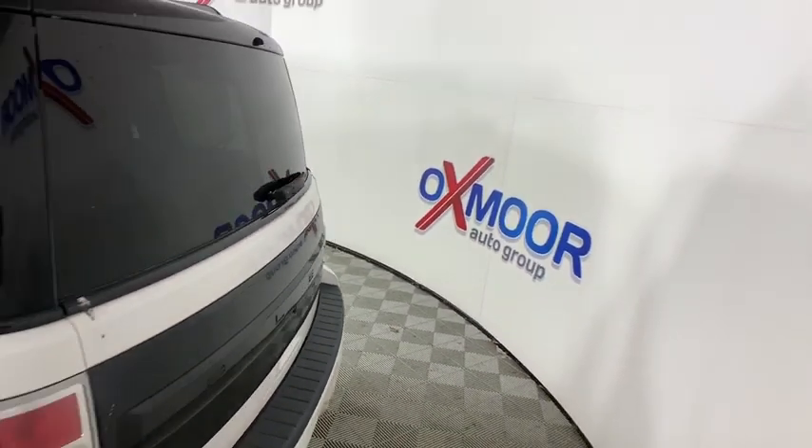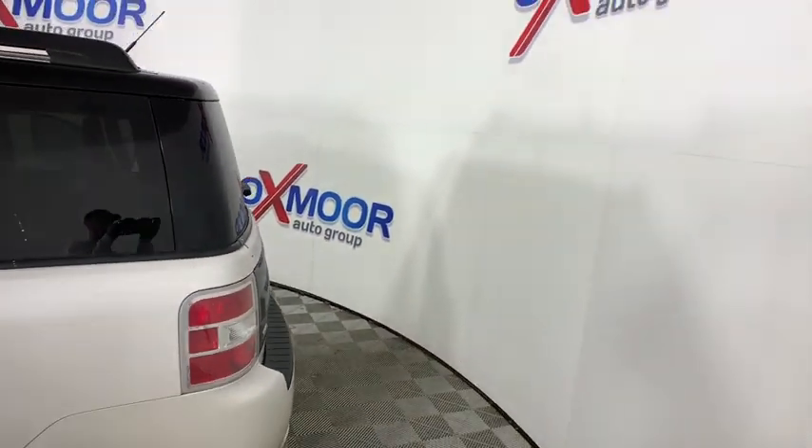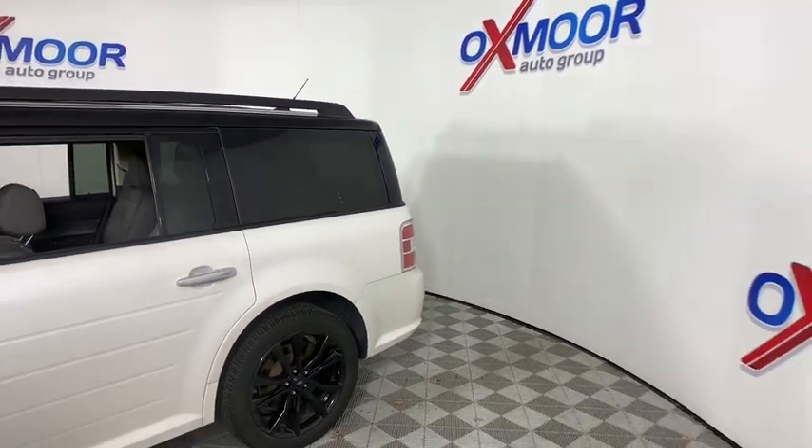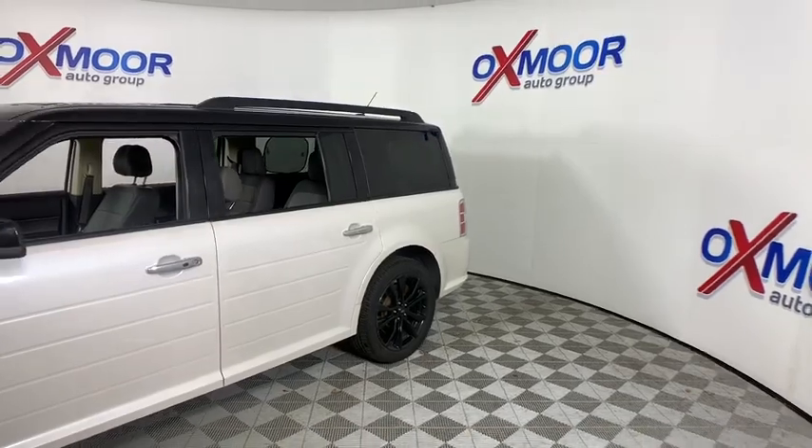We are pleased to show you the 2017 Ford Flex. Flex isn't just exciting to look at, it's exciting to drive. It hunkers down and puts a limit on lean.